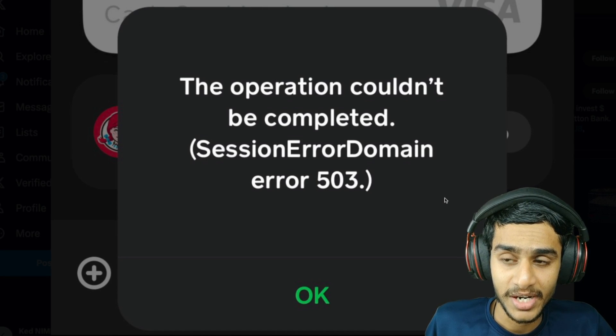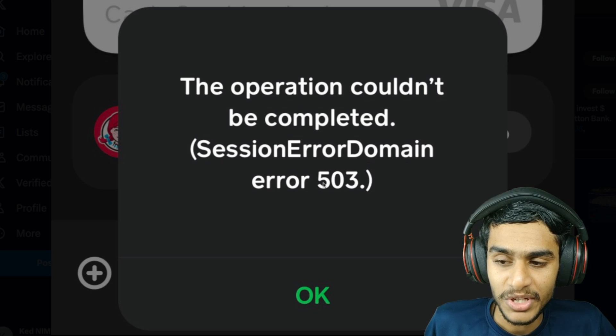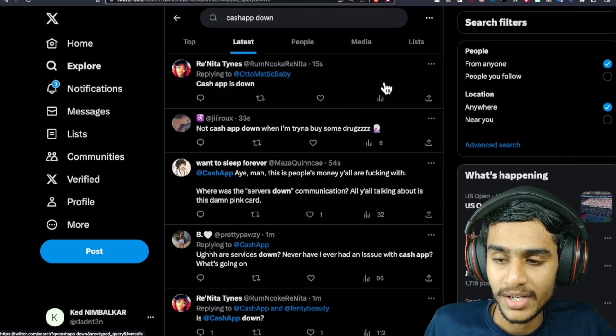I was trying to use the Cash App but I'm not able to use it. So what's really going on? Today in this video we'll be covering all the details from the Cash App.